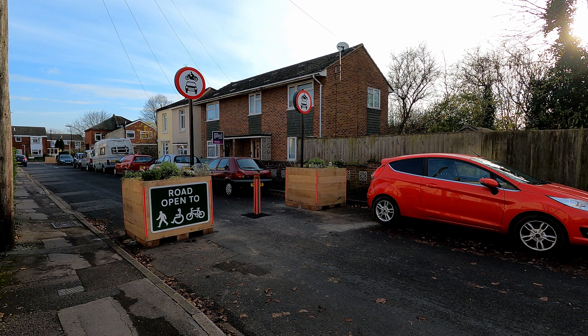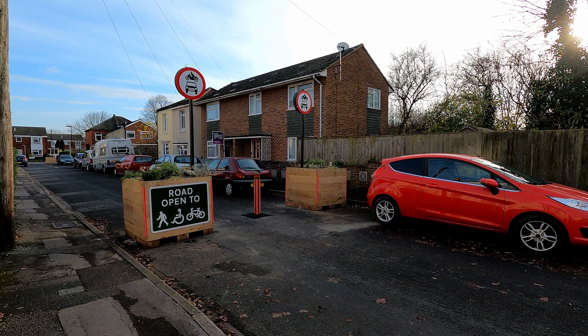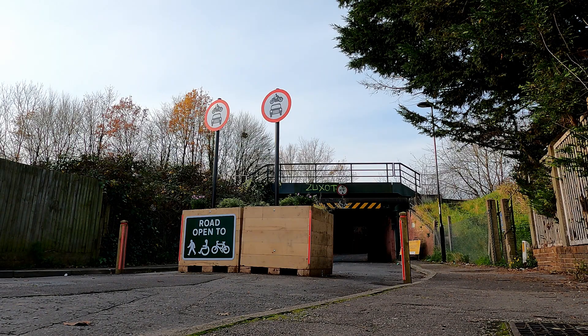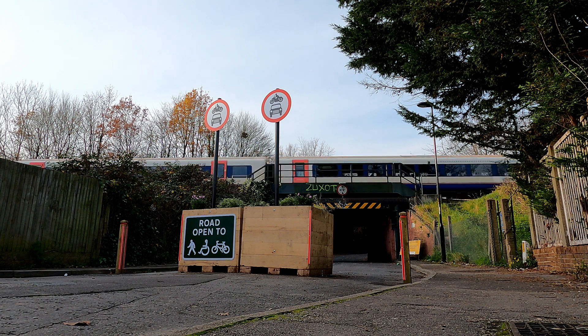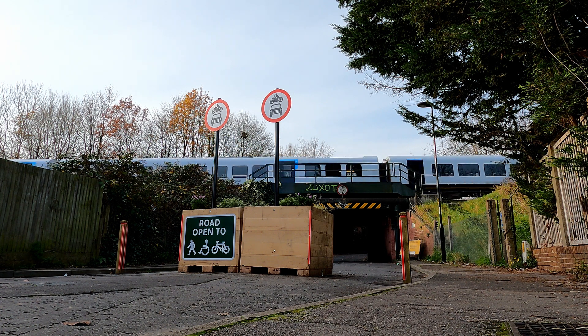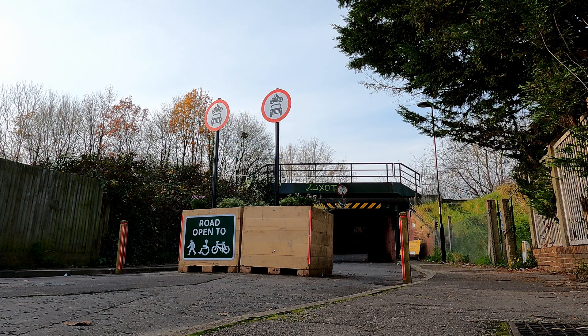A filter to prevent rat running along Priory Road to the north is due to be installed at a later time. Another modal filter has been installed at the north end of Kent Road, either side of the railway and Thomas Lewis Way bridges, to prevent traffic from Portswood Road cutting through to reach St Denny's Road. Traffic heading this way will now need to use Portswood Road or Thomas Lewis Way to reach St Denny's Road.